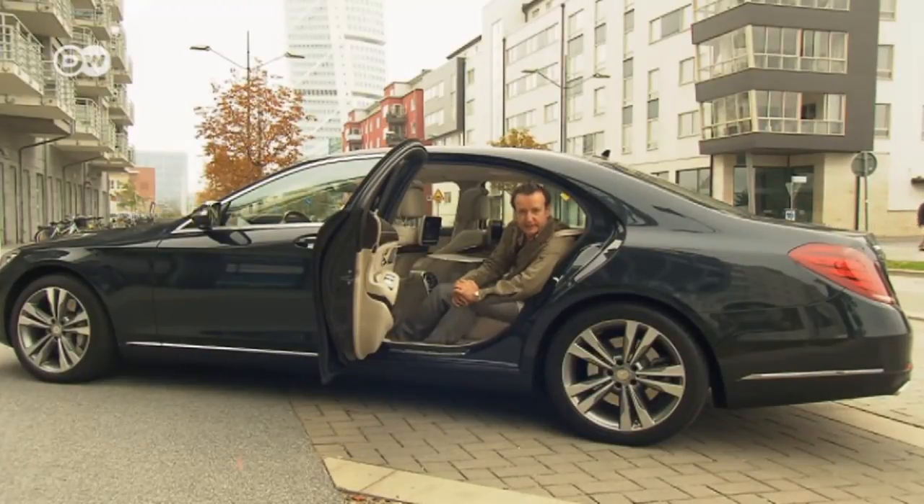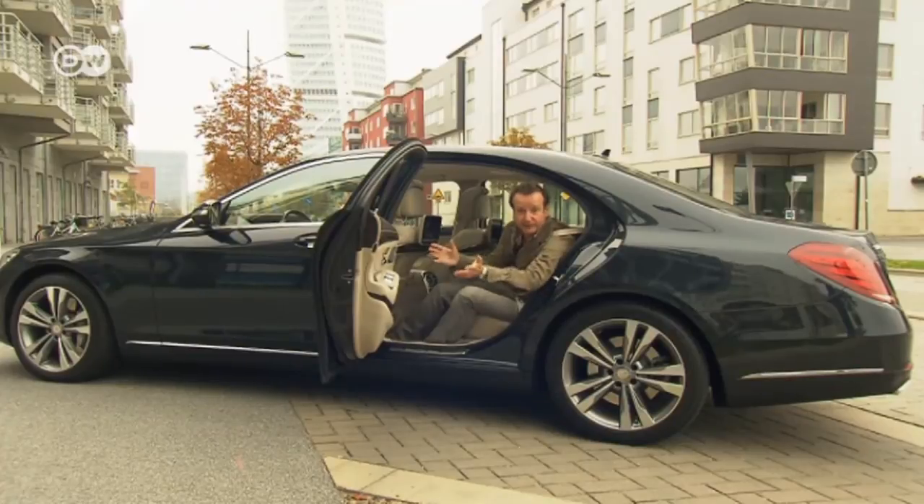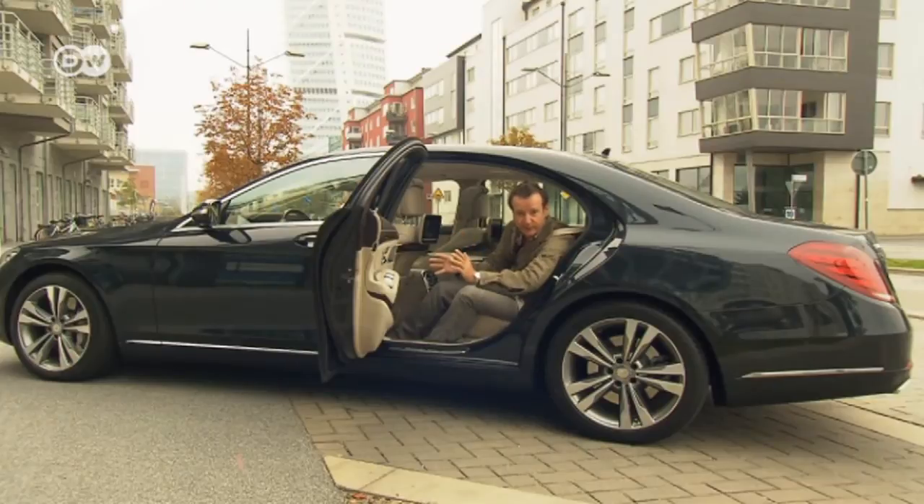Costing around 108,000 euros, the S-Class plug-in hybrid might seem expensive, but the extended wheelbase version of the S-Class V8 costs just as much. The plug-in hybrid is a steal.